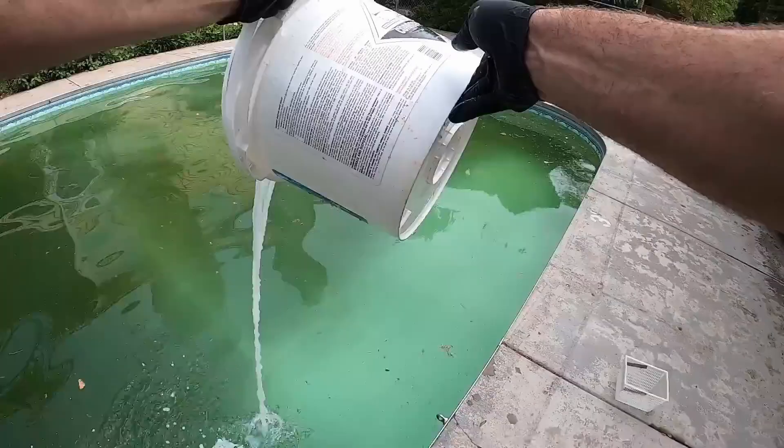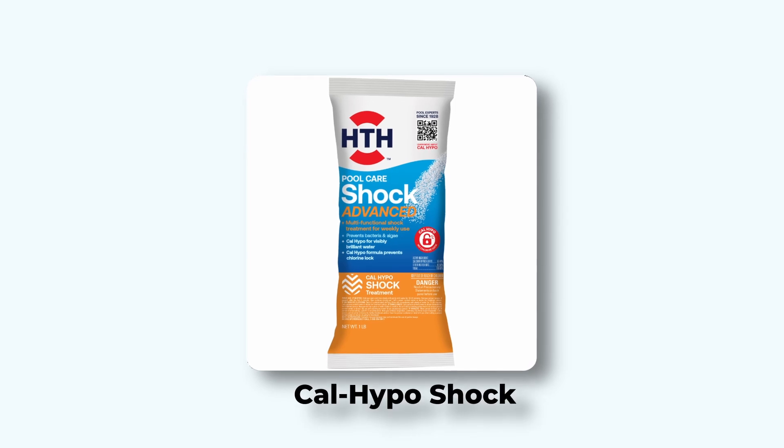Step two: adjust fast. If chlorine is low, give your pool a shock. Cal Hypo shock works great because it's powerful and clears things up fast — I'll link the one I recommend below. If you prefer liquid chlorine, I'll link that too, so you can choose what works best for your pool. And don't forget your basics like pH and alkalinity. If these drop, you'll need to bring them back up. I'll link my recommended alkalinity increaser in the description.